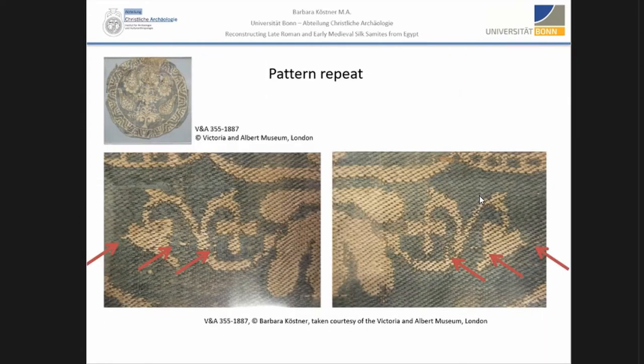They have a pattern repeat in weft direction. Some pieces feature two warp systems — a very short glimpse into technical details. They have two warp systems: one for the twill binding and one for the patterning, which is called the main warp. Then there are two wefts working in parallel. The main warp — the pattern warp — determines which weft is seen on the front and which weft is seen on the back. That's the main principle of samite and tabby, which works the same way, just in a different type of binding.